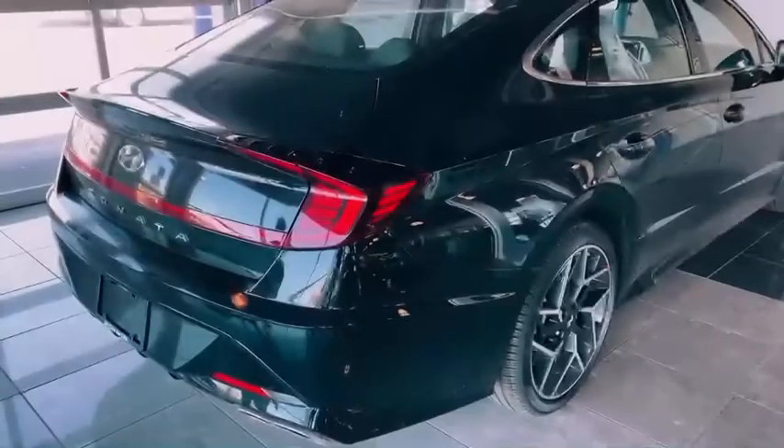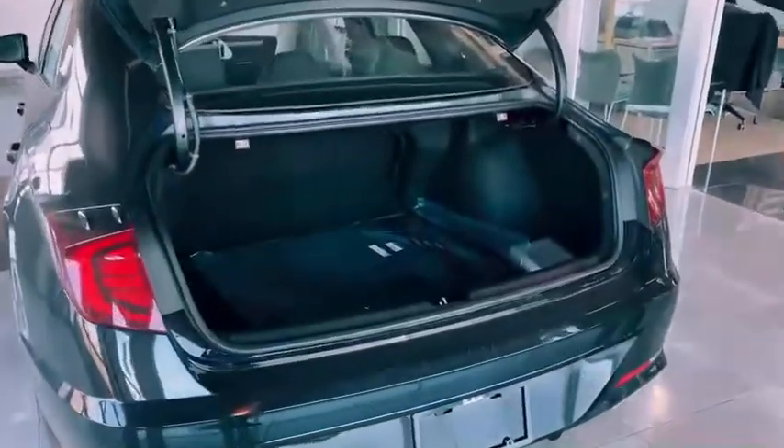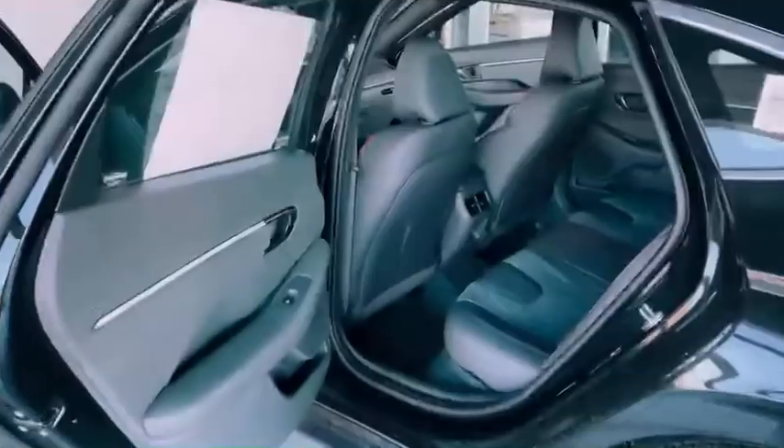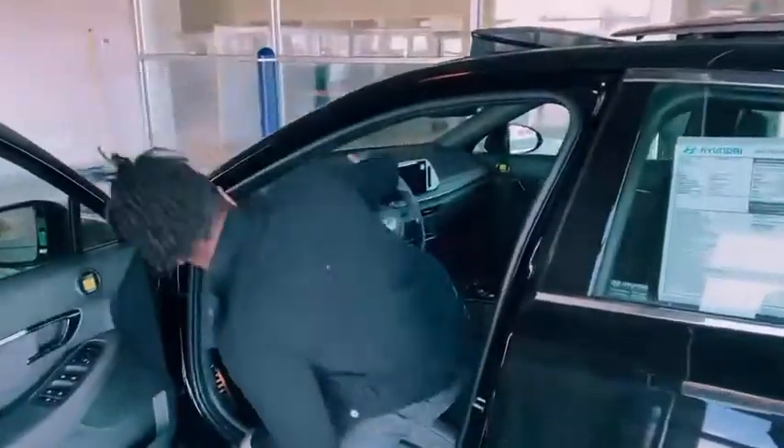It's a phantom black with a twin-dual exhaust with a subtle gray interior. The Sonata N-Line comes with its notoriously large trunk with a 60-40 split. The N-Line comes with unique sports seats for your comfort.